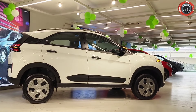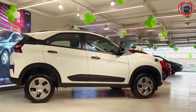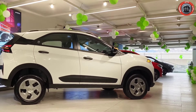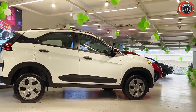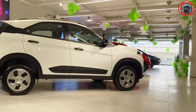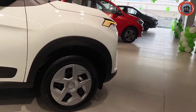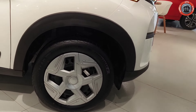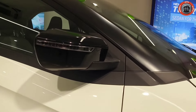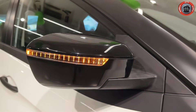Moving to the side profile, it has an aerodynamic shape. Disc and rear drum brakes are available with suspension using coil springs. This variant gets 16-inch steel wheels with wheel cover — wheel size is 195/60 R16. The ORVMs have piano black finish with an LED turn indicator combination that is electrically adjustable and foldable.